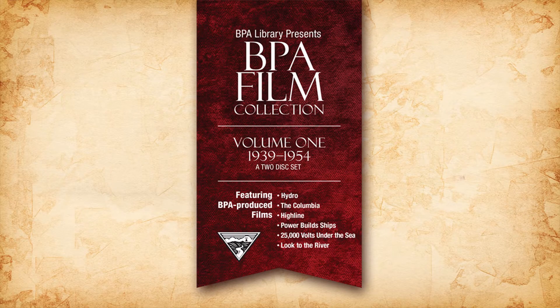We did six films from the early days of BPA, 1939 to 1954. In this volume, we're going to backtrack to 1950 and then go forward to 1987, which was the year of BPA's 50th anniversary and the last great film made about BPA. We're going to throw a couple bonus movies in, which I'll tell you about later, and we have five films to show you. It's going to be great.